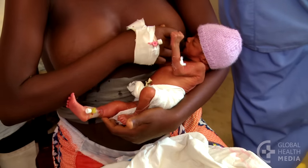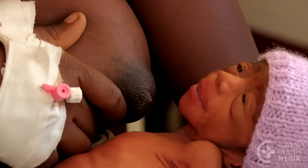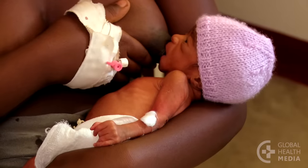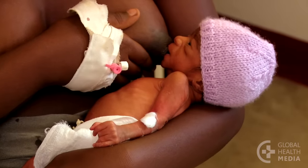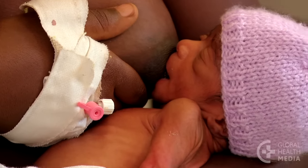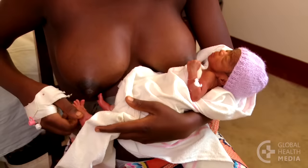This small baby, by contrast, appears weaker. He's unable to control his head movements, and his small mouth makes it difficult for him to attach. He's not yet able to suckle and swallow, so he really gets no milk from the breast. And he tires easily.